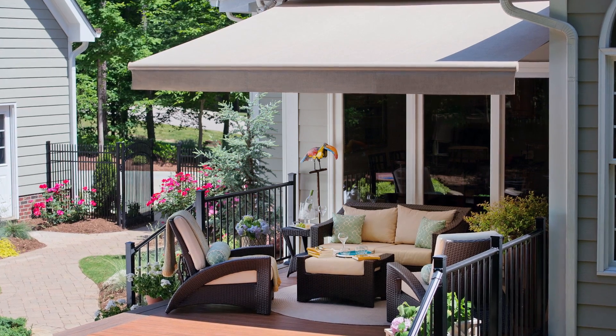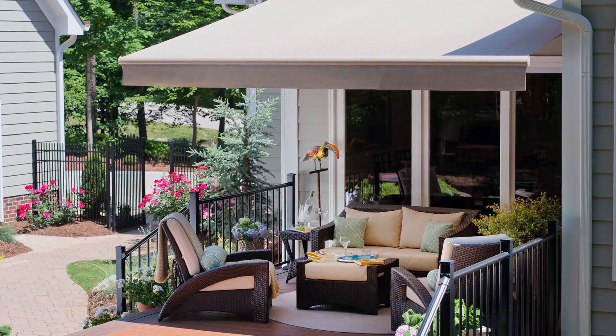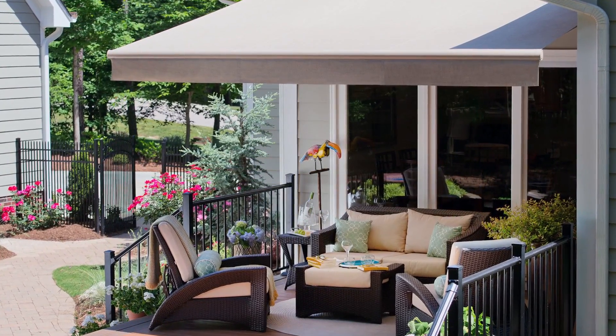The different fabric combinations and frame combinations available on the solar site were amazing. We already had existing furniture here and it was really important for us to tie in to that with the new awning, and we were very easily able to find something that did.